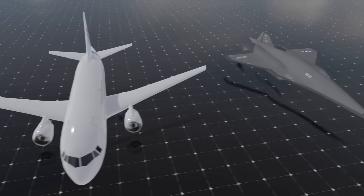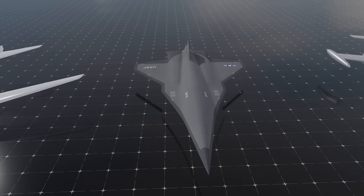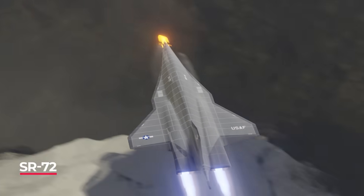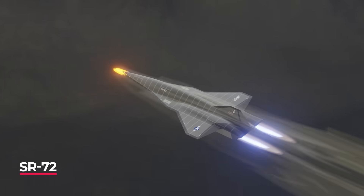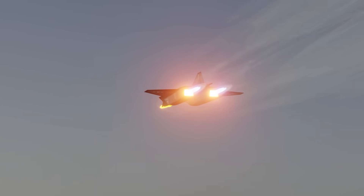Next up we have the SR-72. Currently under development as a replacement for the SR-71, this aircraft will change the way America spies throughout the world. It can apparently fly further and faster than the original spy jet, and most of its details have to be hush-hush.